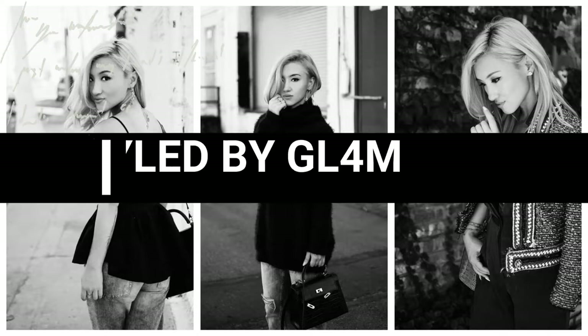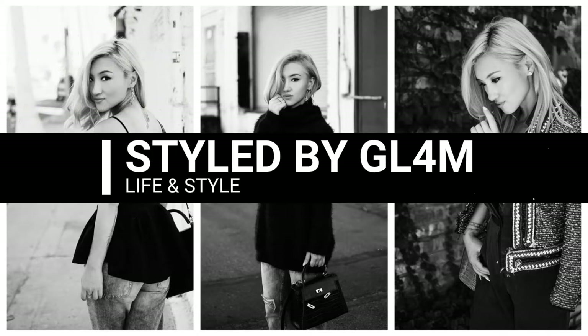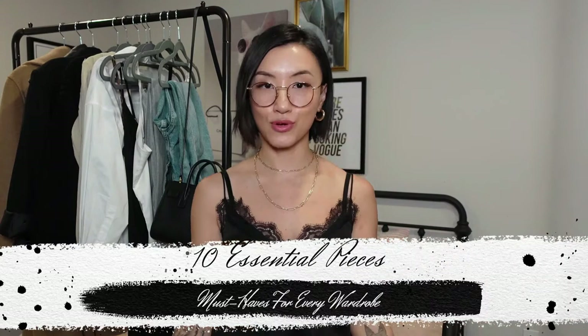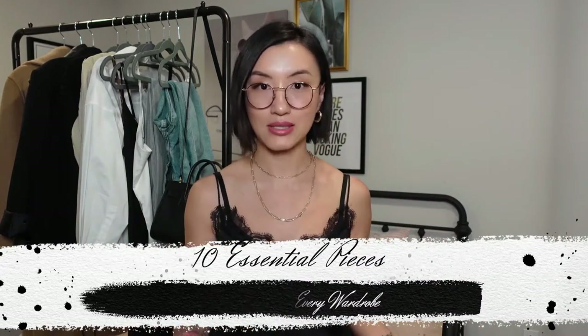Hello and welcome back to my channel. My name is Gigi and this is Style by Gleb. For today's video, I'm doing 10 essential pieces to have for every wardrobe. These are my go-to pieces — they're classic silhouettes. When you have these 10 pieces in your wardrobe, you can always quickly whip up an outfit for any occasion.